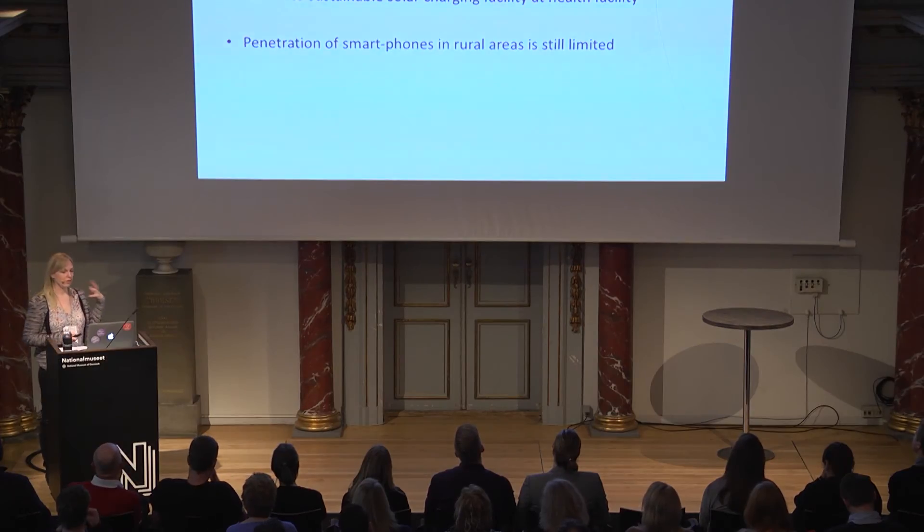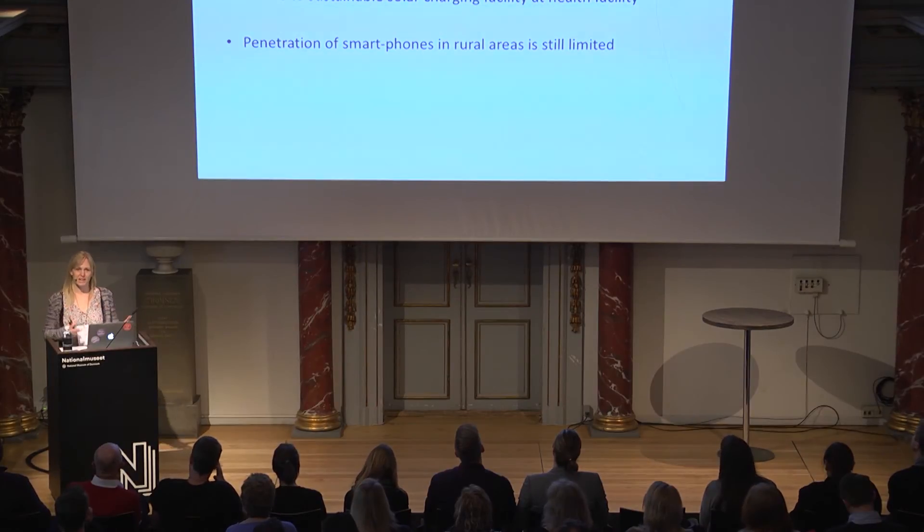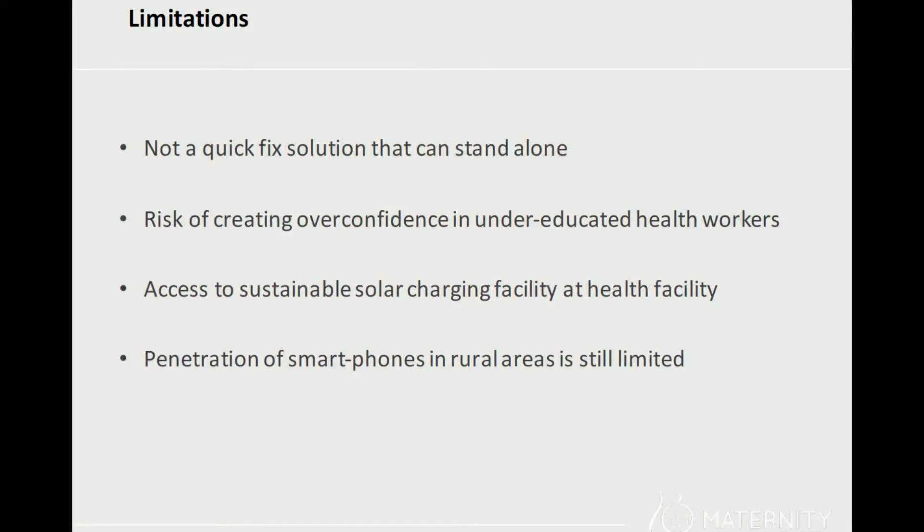This was really great for us to see, but I need to stress that making an app like this, of course there are limitations. First of all, this is not a quick fix solution — it cannot stand alone. There are many drivers for making a strong health system, and the app is not the only tool for that. Furthermore, we've seen that it helps strengthen the skills and knowledge level of health workers using it, but this is both an opportunity and a threat. We need to be aware of the risk that if the app is given to an undereducated health worker, that person might feel overconfident and end up doing something they're not strong enough to do.